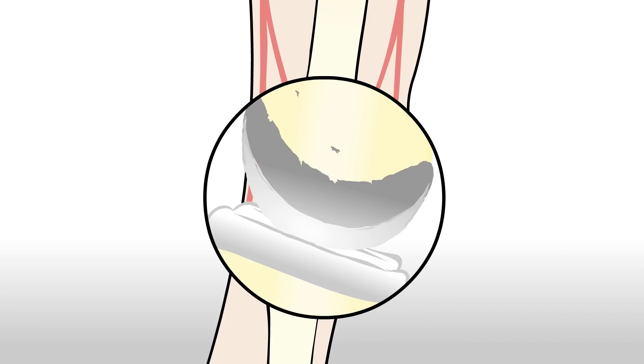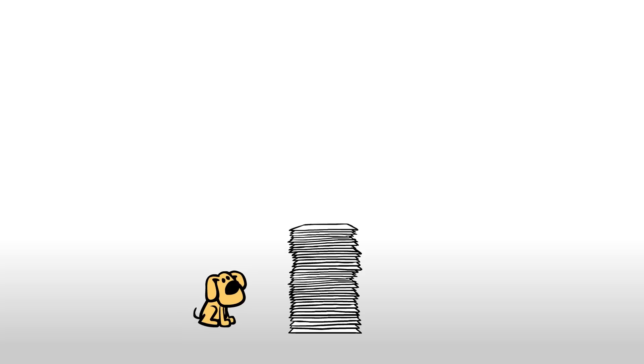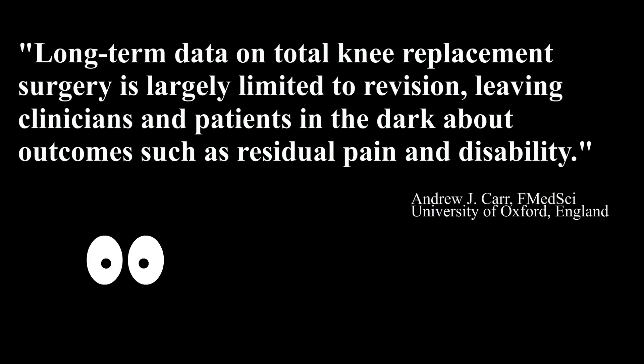The long-term effects of these particles are unknown. So now let's look at how effective knee replacement surgeries are. With the procedure being so widely used, you would think that success rates are extremely high. So you might be surprised to learn that the medical community doesn't actually have high levels of scientific evidence that knee replacements are all that effective. In fact, an Oxford University scientist recently commented that long-term data on total knee replacement is largely limited to revision, leaving clinicians and patients in the dark about outcomes such as residual pain and disability.